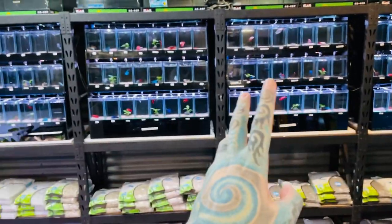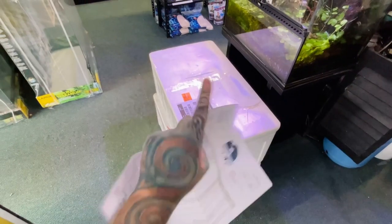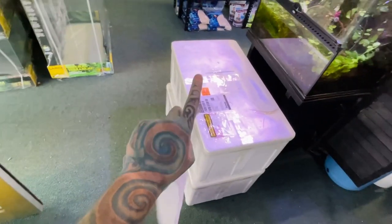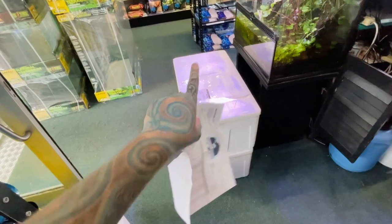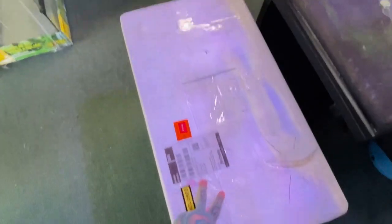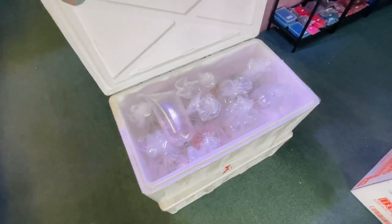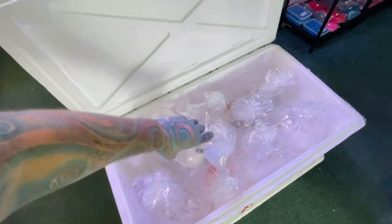On to the unboxing - the fish have arrived! We have 497 fish in there. Lots of tetras, but we have tons of gouramis - apparently ordered lots of gouramis, lots of sharks, and a few other weird things. So we are opening giant box number one.